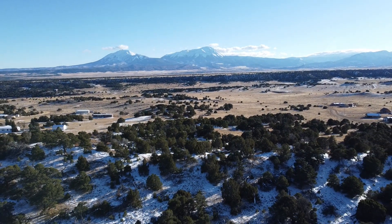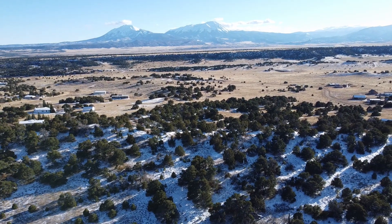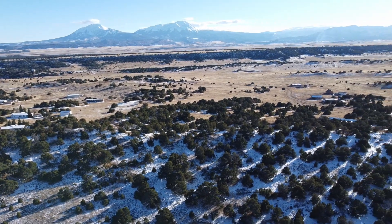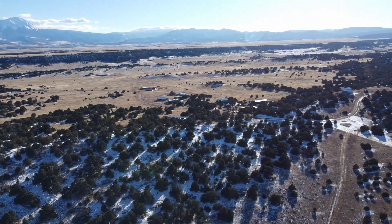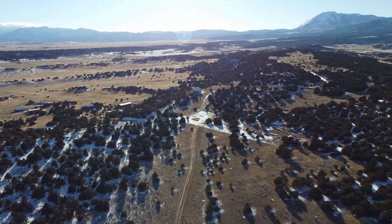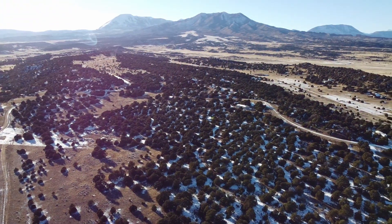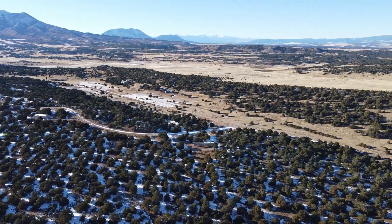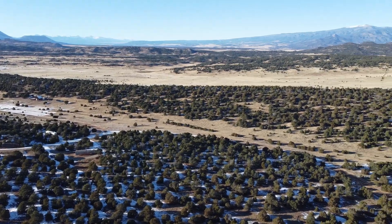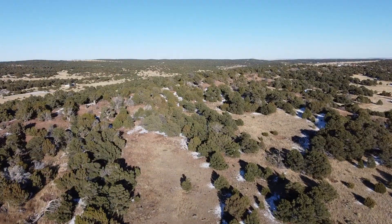Did I mention the views already? You've got Spanish Peaks, Sangre de Cristos, Mount Mestas and Silver Mountain, the Sheeps, more Sangre de Cristos in the background, and of course, Greenhorn. But can you see them from the property?